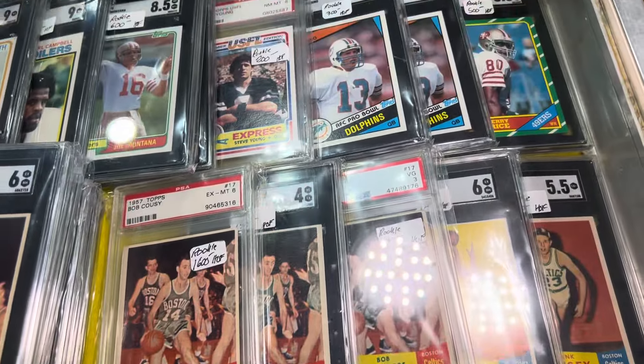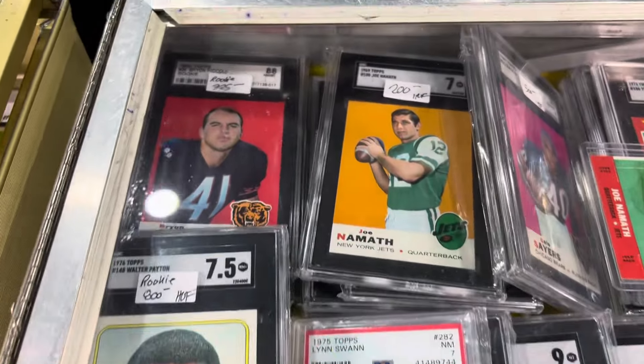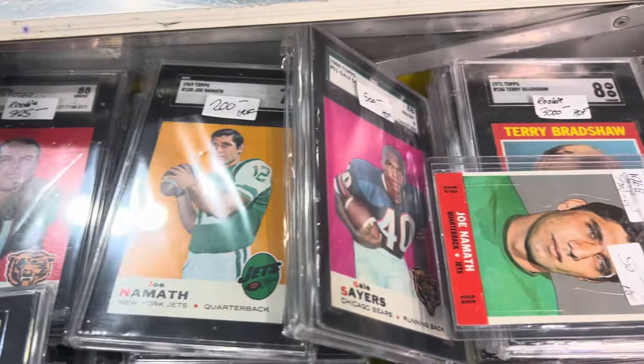I've bought stuff from this dealer before. He's one of the best dealers out there. He'll work with you. So if you see anything here that you like, check him out.